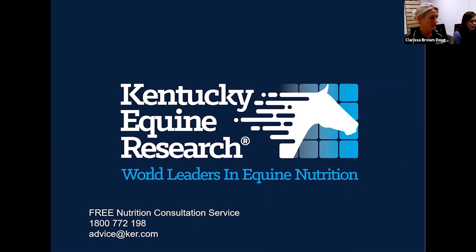A question about adding bicarb to feed on cross-country day, presumably to buffer lactic acid: the answer is no. It would contravene FEI rules and is unlikely to do anything beneficial in the amounts typically fed.